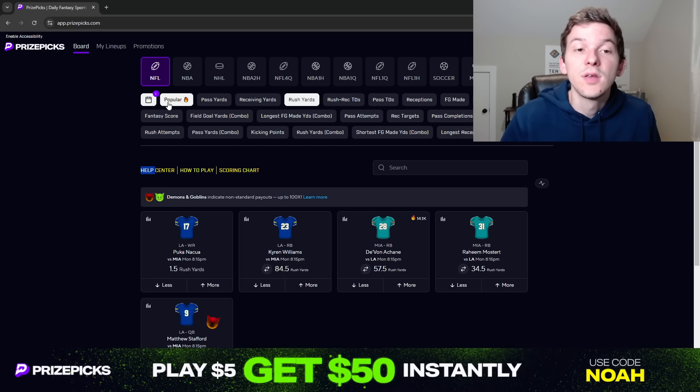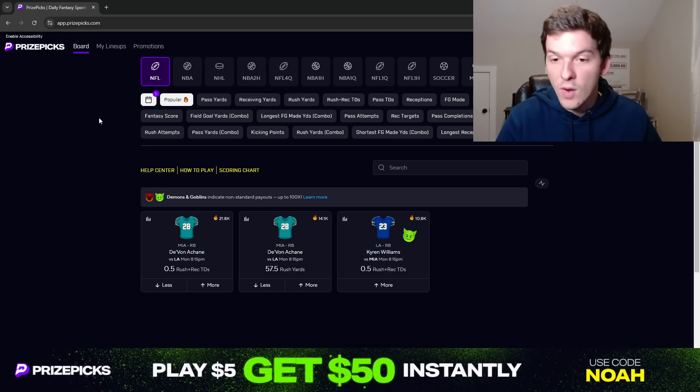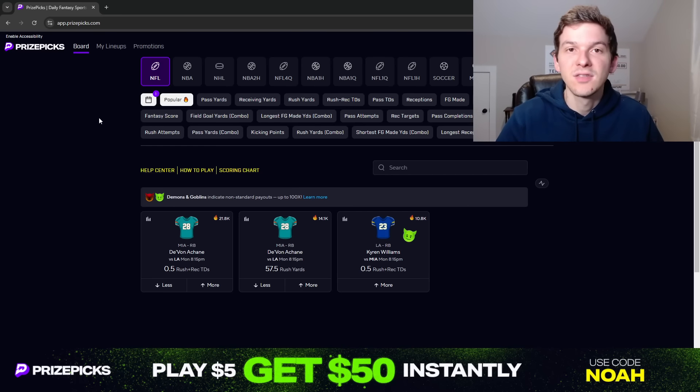What's up guys? It's Noah here and in today's video I'm going to be talking through a couple player props I like over on PrizePicks for the Week 10 Monday Night Football game between the Dolphins and the Rams. We're going to break down two player props I like on PrizePicks for this game — a play I like on the Dolphins side and then a play on the Rams side.